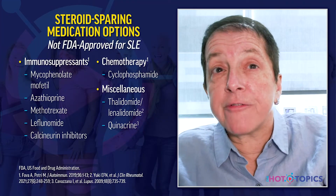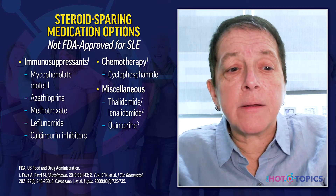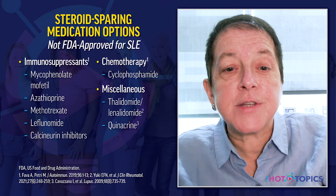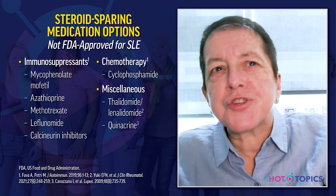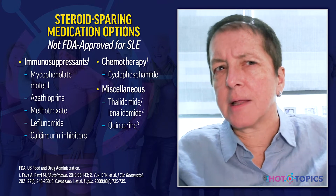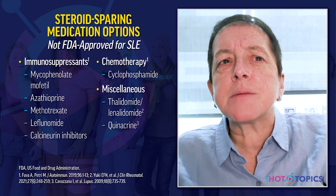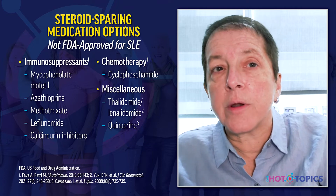We use many medications off-label in lupus. Immunosuppressors commonly used off-label include mycophenolate mofetil, azathioprine, methotrexate, leflunomide, and calcineurin inhibitors like cyclosporine, tacrolimus, and voclosporin. Traditional chemotherapy agents like cyclophosphamide are also used, though less so than 10 to 15 years ago. Other miscellaneous medications for various lupus manifestations include thalidomide and quinacrine.